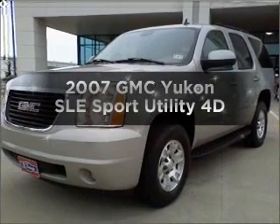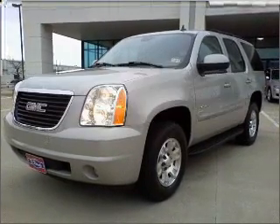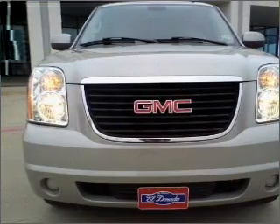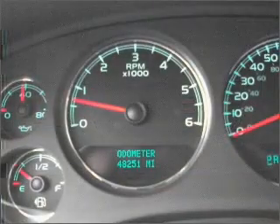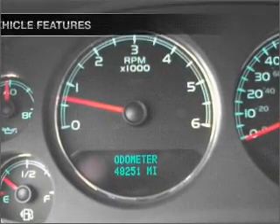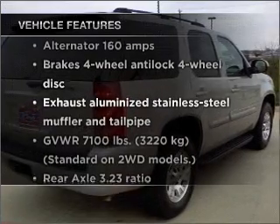Get noticed in this 2007 GMC Yukon. This is the set of wheels you've been looking for, with a reliable engine that responds smoothly to its automatic transmission. You will appreciate the safety feature of anti-lock brakes. Plus, enjoy these notable features that are included in this ride.